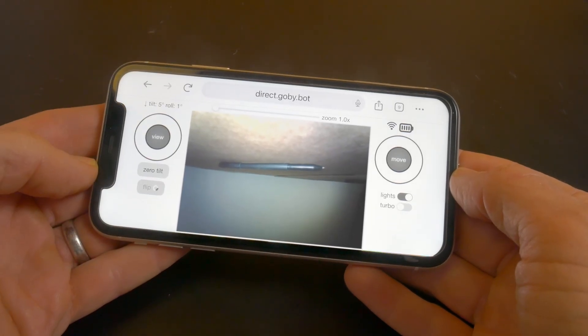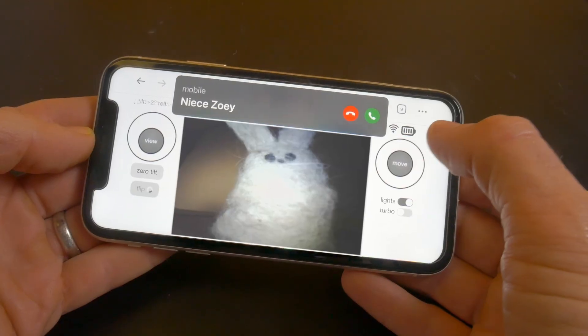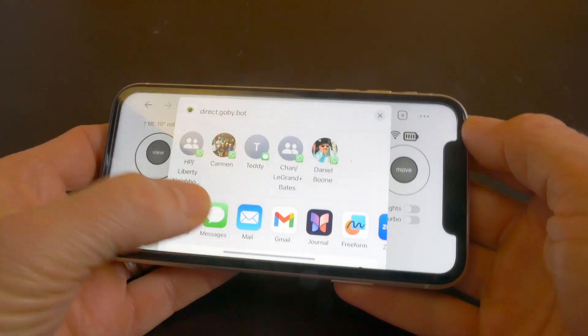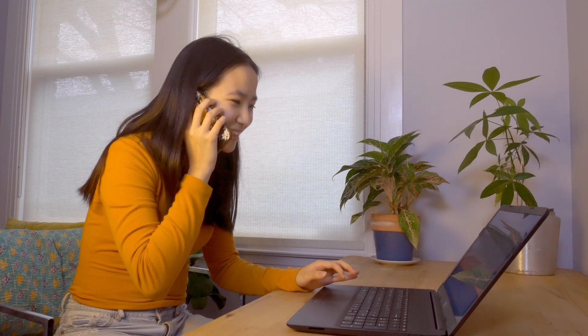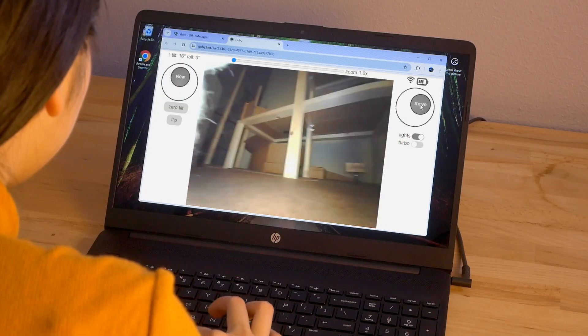There's that pen. What else is down here? The cool thing about Gobi is that you can connect with it remotely. Anywhere in the world, send a link, and friends or family can control Gobi from their device. It uses the same technology as Google Meet and Zoom for live video and real-time control.